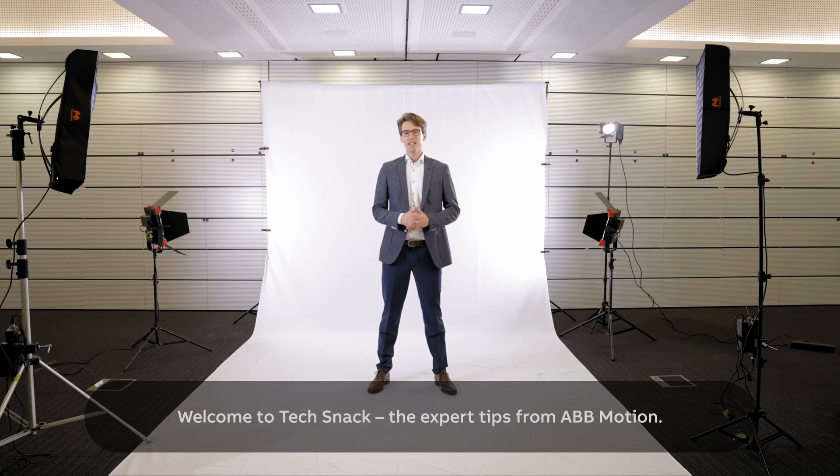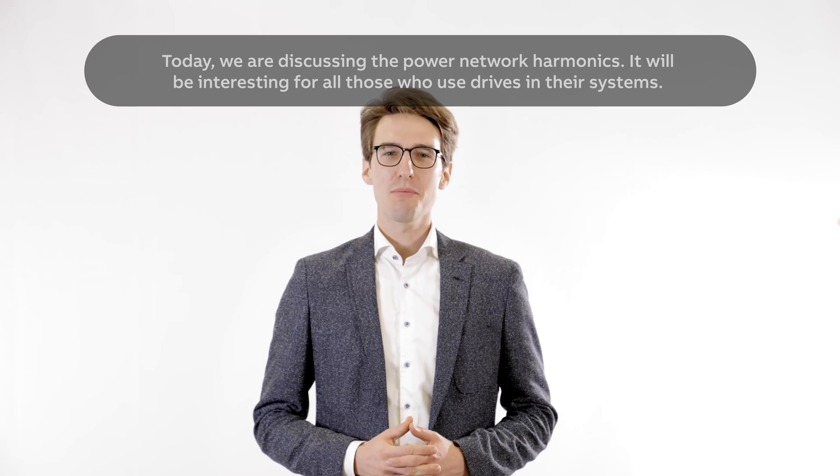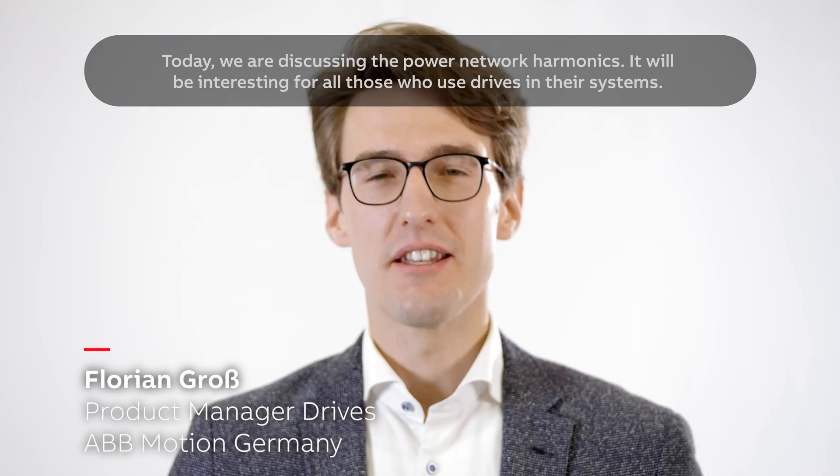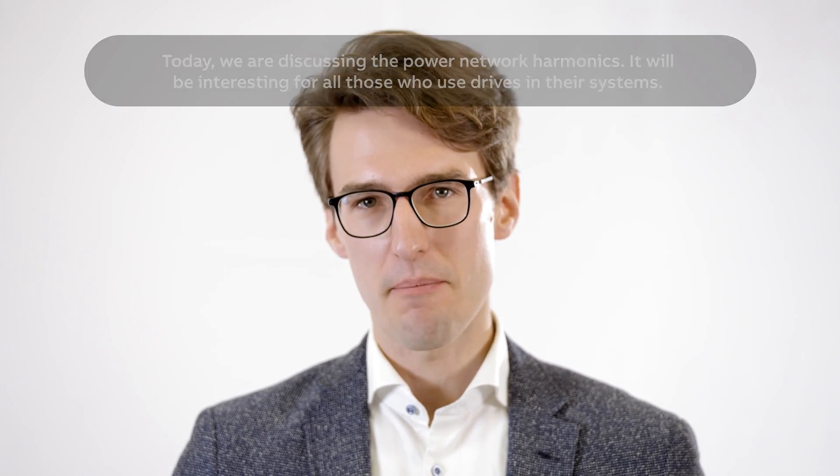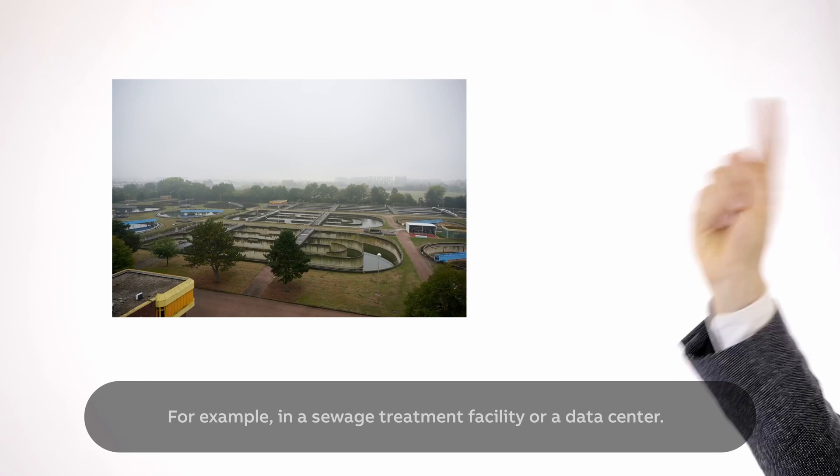Welcome to TechSnack, the expert tip from ABB Motion. Today we're discussing power network harmonics — interesting for all those who use drives in their systems, for example in a sewage treatment facility or a data center.